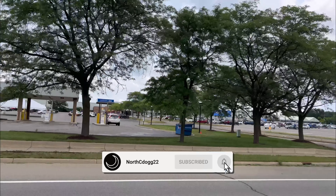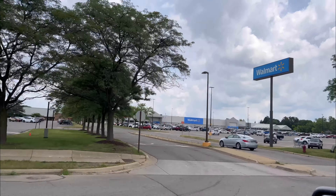Anyways, let's head in here, take a gander, and see what Westwood has to offer us.